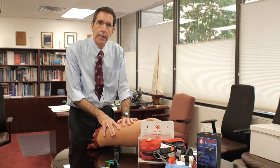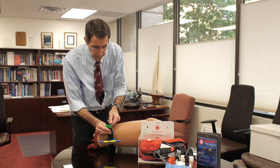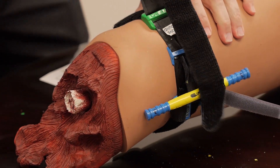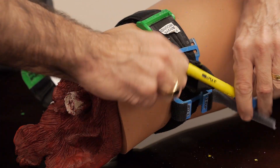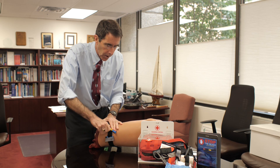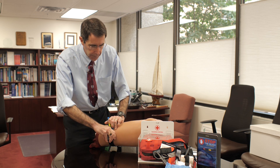If somebody is bleeding from a major wound to their leg, it's as simple as putting a tourniquet underneath the leg and then quickly slipping through this gap two to three inches above the leg. Pull, then twist this little windlass tight, tight until the bleeding stops. Keep going until it stops, and then finally clip and hold it in place.